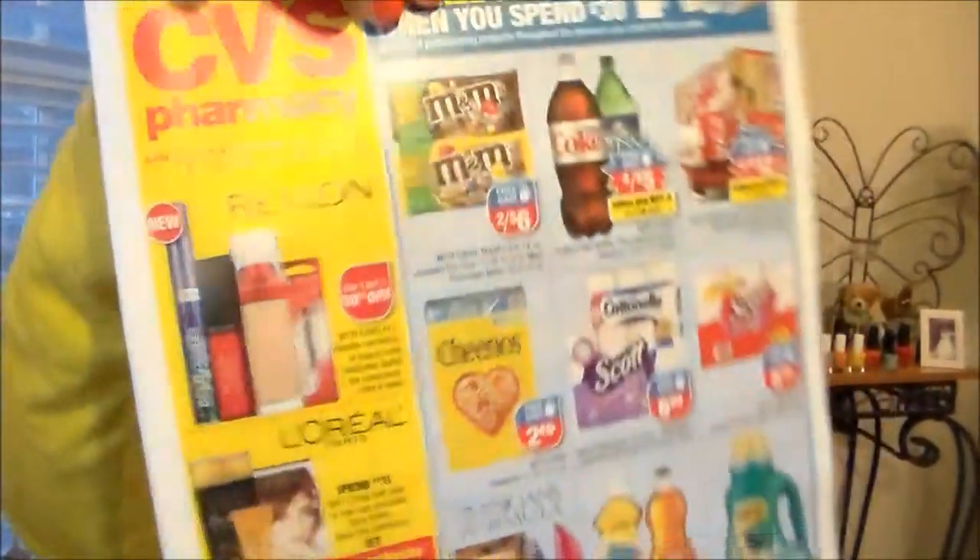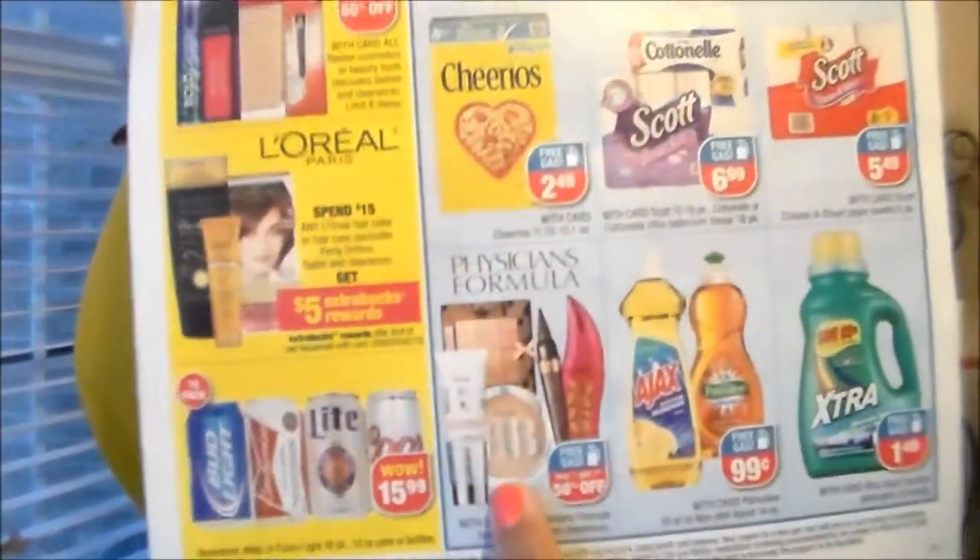Let's go to CVS. All the Revlon is buy one get one half off, and so is Physicians Formula — buy one get one half off. And then when you spend $30 you get a $10 gas card, and Physicians Formula is one of those qualifying products.